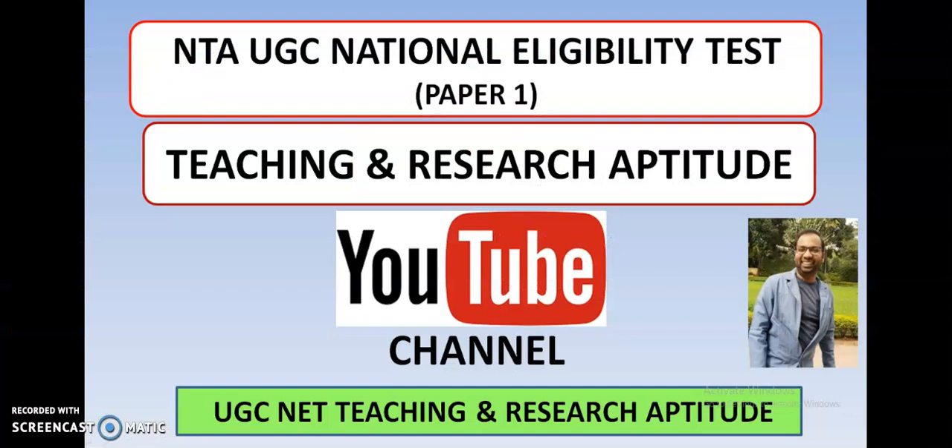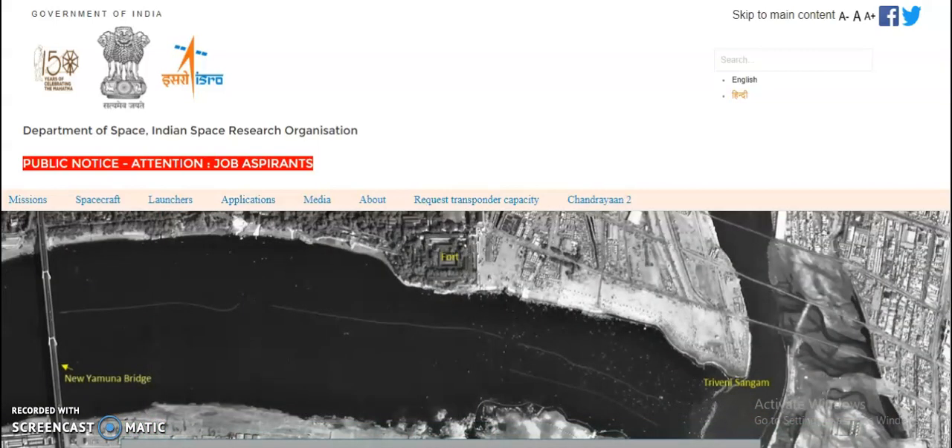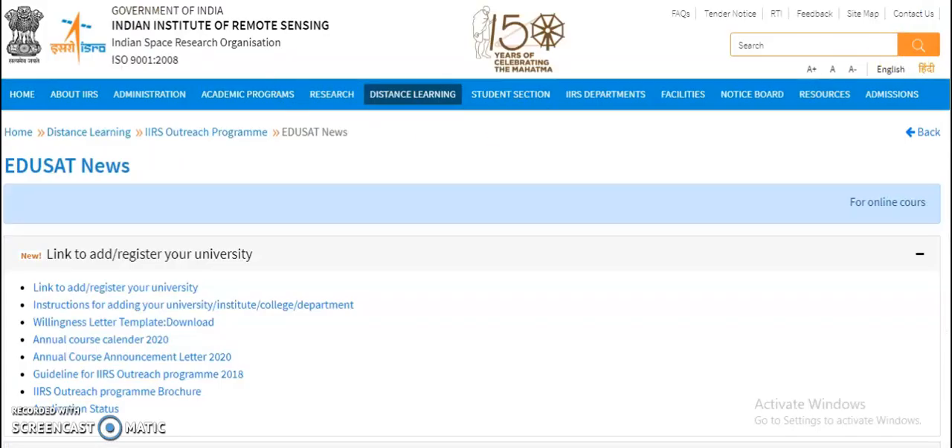Before going into the details, one small announcement: for candidates preparing for UGC NET 2020, free video lectures are available for Paper 1 — Teaching and Research Aptitude — on my YouTube channel called 'UGC NET Teaching and Research Aptitude.' The link is in the description box. If you haven't subscribed yet, please subscribe, click the bell icon, and share this video with friends or colleagues who may find it helpful.